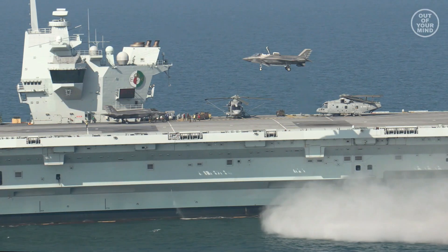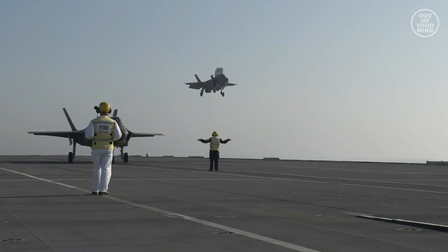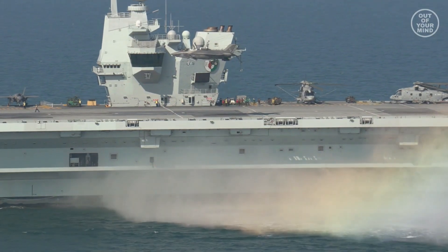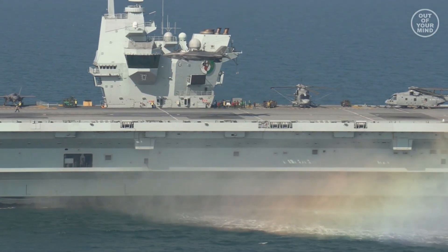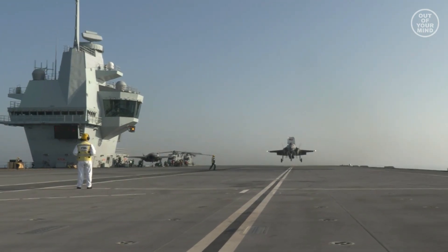The F-35B has unequaled basing flexibility and advanced network-enabled mission systems that provide unprecedented multi-mission capability across the spectrum of operations, and is an essential enabler for other forces in the battle space.